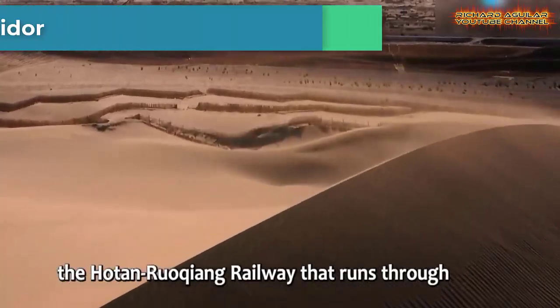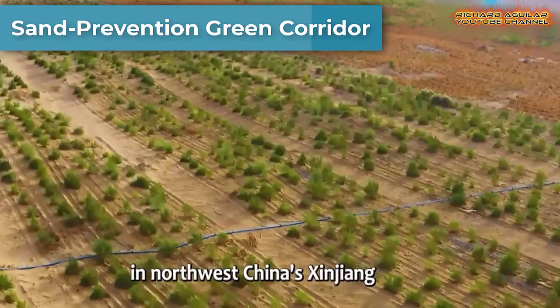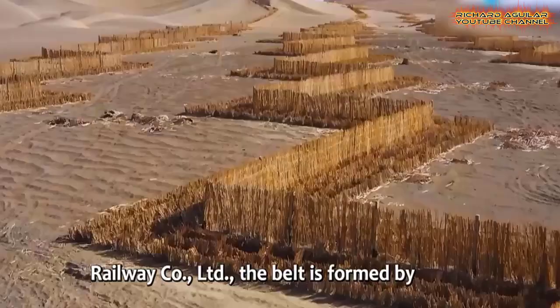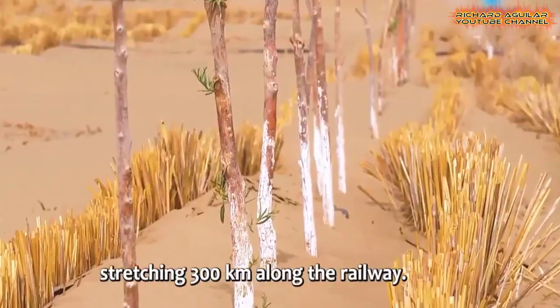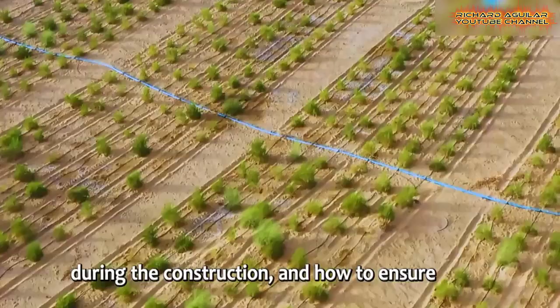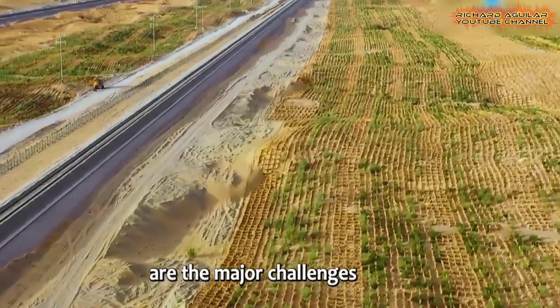Take a look at this sand prevention project built by China. A sand shield green belt has been built along the Huten Rucheng Railway that runs through the southern rim of the Taklimakan Desert in China's Xinjiang.